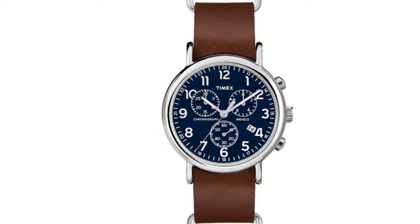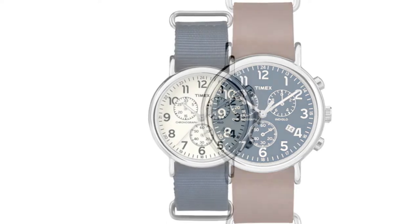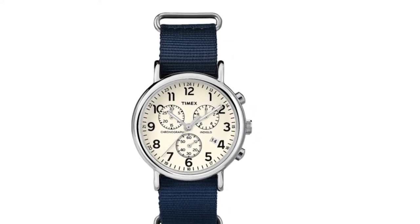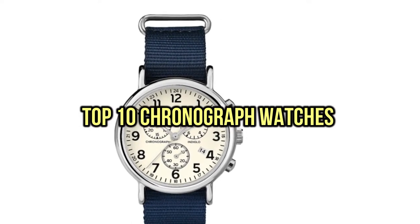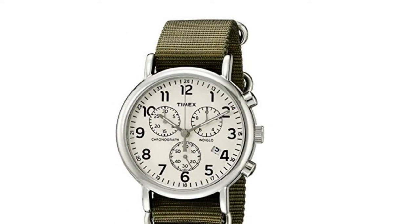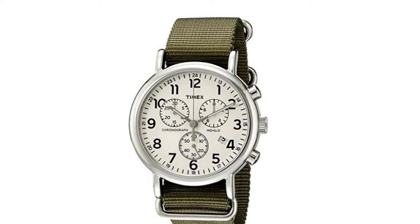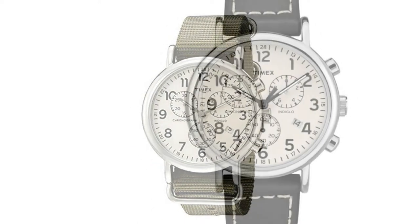If you are looking for the best chronograph watches, you are in the right place. We have tried to include in-depth information on chronograph watches in our video, which will be enough to fulfill all of your needs. All of them are maintaining their features, prices, quality, durability, and reputation of the manufacturer, and real customer feedback. If you want to buy a chronograph watch, we think this list will be very worthy to you. Now, let's get started with the video.